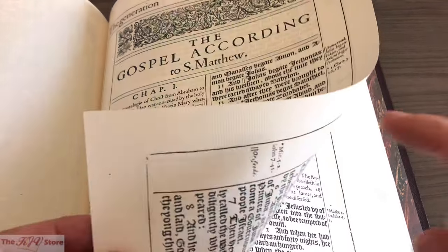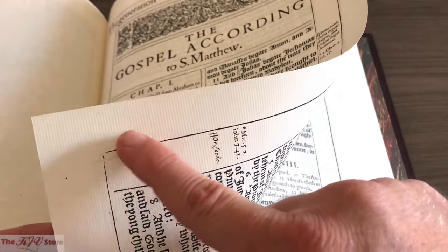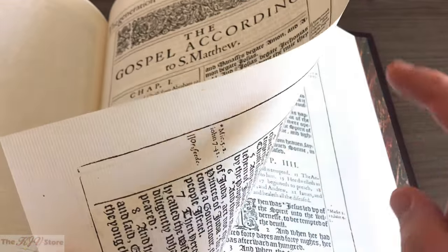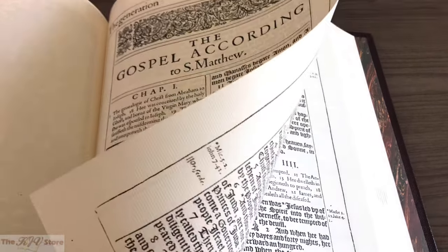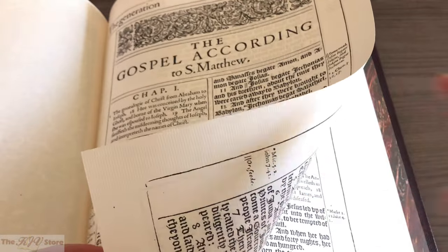If you see a close-up of this page, you can actually see the ridges of the rag-cotton linen paper. You can see how substantial this is. That's going to make it better for page turning and give you the longevity and authenticity, once again matching detail for detail the original 1611 KJV.